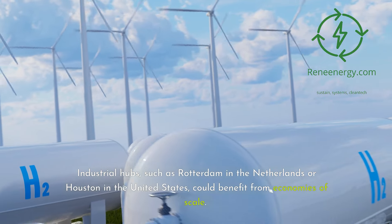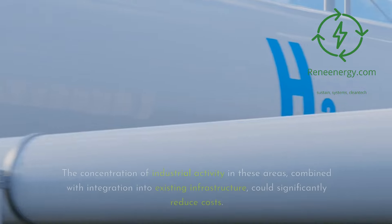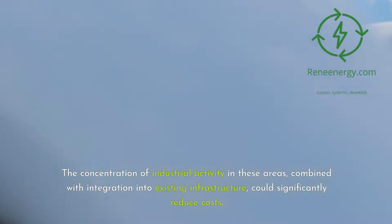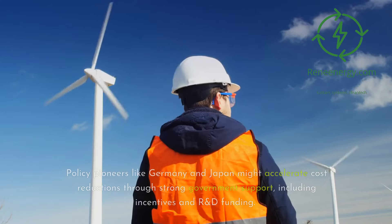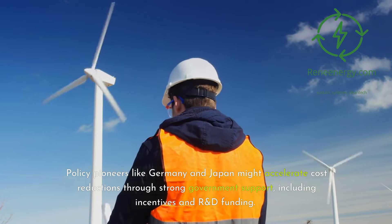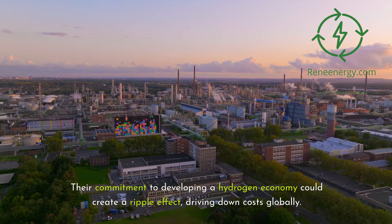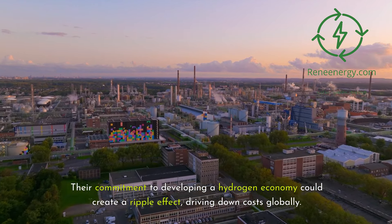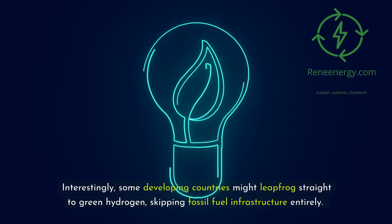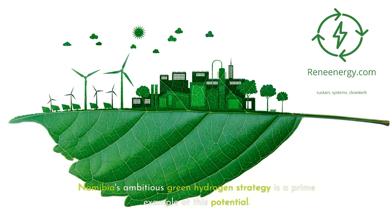Industrial hubs, such as Rotterdam in the Netherlands or Houston in the United States, could benefit from economies of scale. The concentration of industrial activity in these areas, combined with integration into existing infrastructure, could significantly reduce costs. Policy pioneers like Germany and Japan might accelerate cost reductions through strong government support, including incentives and R&D funding, creating a ripple effect that drives down costs globally. Interestingly, some developing countries might leapfrog straight to green hydrogen, skipping fossil fuel infrastructure entirely — Namibia's ambitious green hydrogen strategy is a prime example.